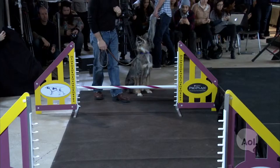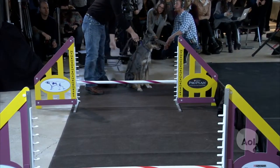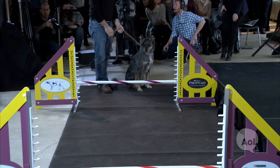Who do we have first? Who's this guy? This is Cody, and this is our mixed breed dog representative. You can see he looks athletic and eager to go. The course is a little short. So what is Cody then? What kind of a mix?